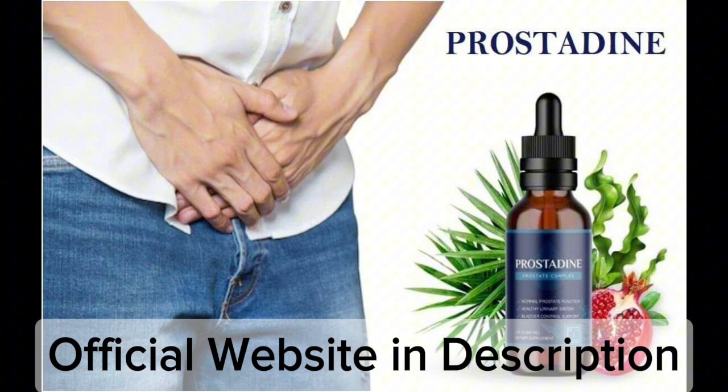It helps with the urinary system. Male prostate health issues often revolve around urinary tract infections and inflammation. In addition to reducing inflammation and infection, Prostadine aids in cleaning the urinary system.